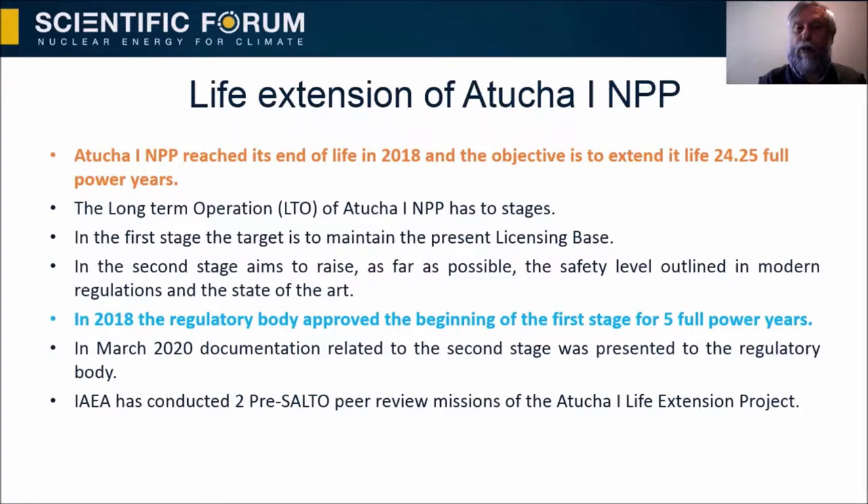In 2018, the regulatory body approved the beginning of the first stage for five full power years. In March 2020, documentation related to the second stage was presented to the regulatory body. The IAEA has conducted two pre-SALTO peer review missions of the Atucha One life extension project.